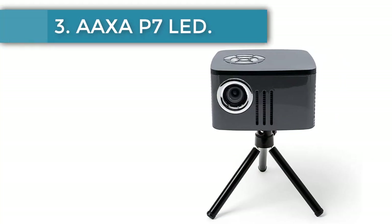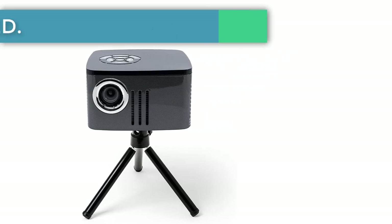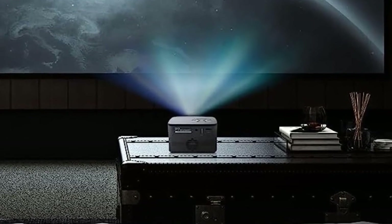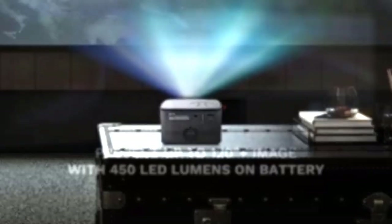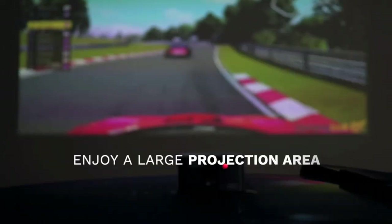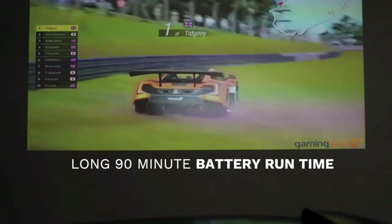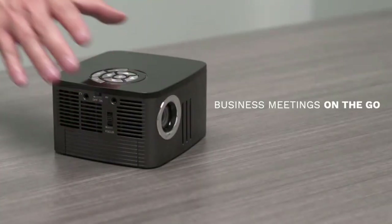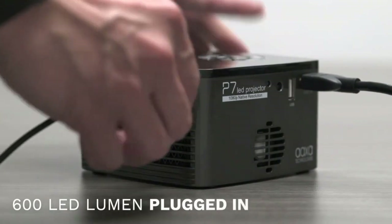Number 3: AXA P7 LED. Finding a projector that's portable is one thing, but finding one that travels well is another. In addition to being portable, a travel projector has to easily fit into a bag and work under most conditions. The AXA P7 is a tiny cube about 4x4x3 inches (LWH), and has a lot of input options considering its size. You can plug in via HDMI, USB, microSD, and mini VGA.